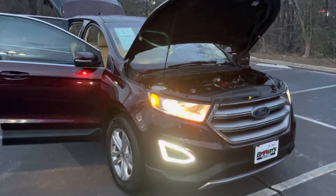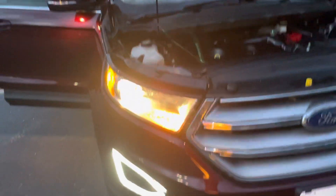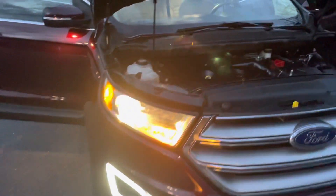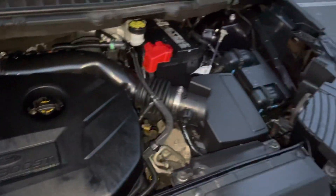As you can see, this Ford Edge is packed with the LED fog lights and headlights. Coming in here, you'll see that you've got the EcoBoost engine. Very clean overall engine compartment.